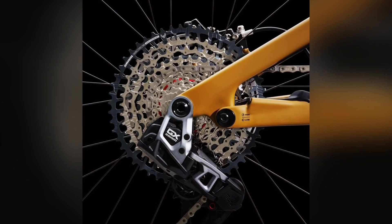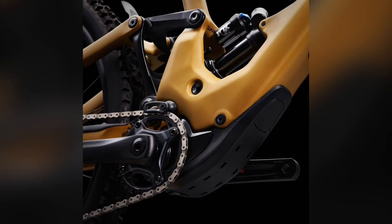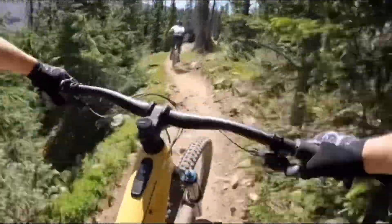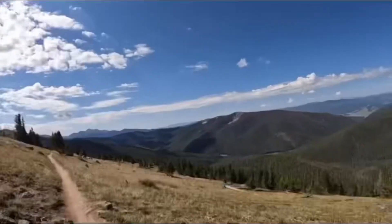This e-MTB comes with 29-inch wheels, 170 mm of suspension travel, and a carbon fiber monocoque frame. The Mastermind TCU, or Turbo Control Unit, is the bike's brain.